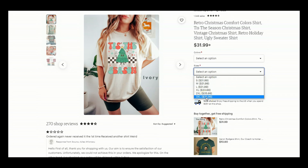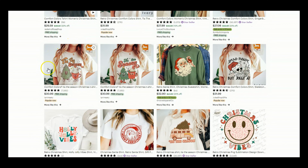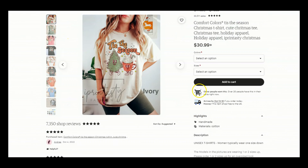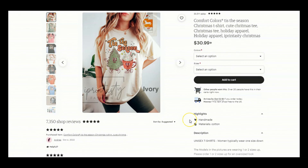I know a lot of new sellers are always concerned about price point — well, people are really interested in this and the price is definitely not deterring them. Scrolling down, here's another one labeled "Popular Now" with over 20 people having it in their cart. They're charging about $33.99 for the largest size and offering free shipping. Just take note of the color scheme, fonts, types of graphics, and the keywords these stores are using in their titles.